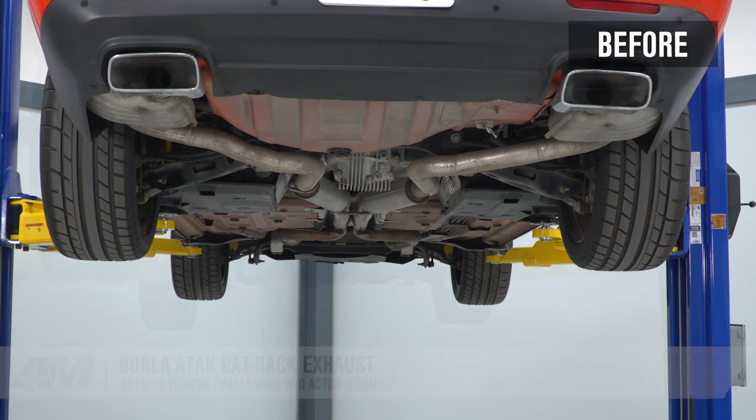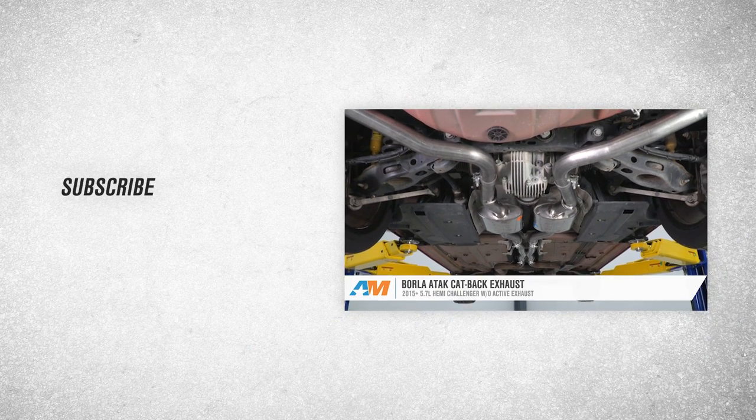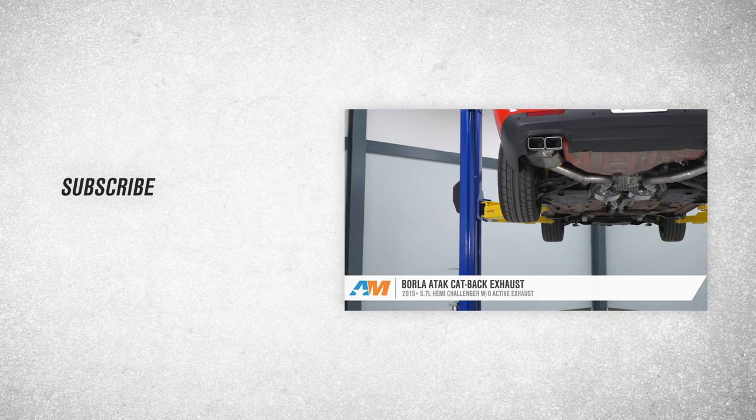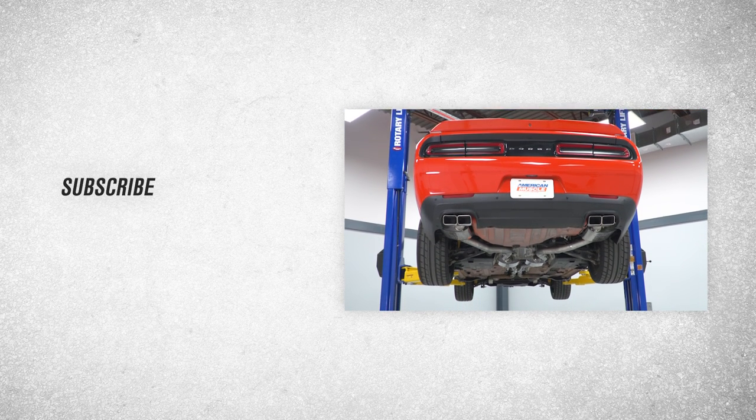That wraps up this review and install of the Borla ATAK cat-back exhaust for 2015 to 2022 5.7-liter Hemi Challengers without active exhaust. Thanks for watching, and for all things Challenger, keep it right here at AmericanMuscle.com.